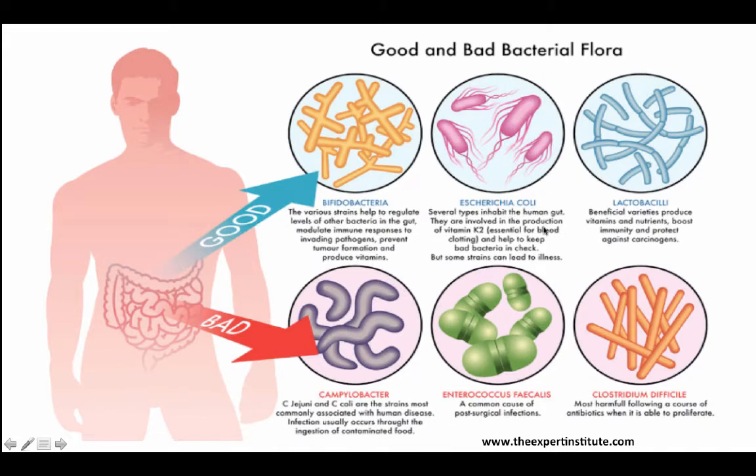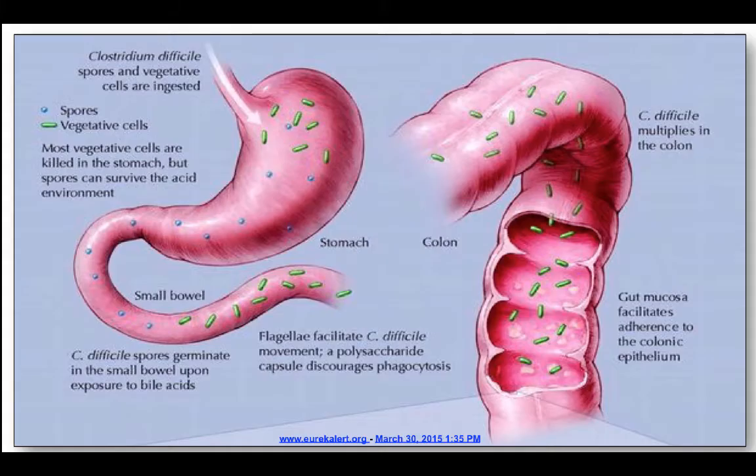In our gut, we have good bacteria like E. coli and Lactobacillus, or we can have bad bacteria like Enterococcus and C. diff. Here's an illustration of what happens once C. diff is ingested. You can see that the spores and the vegetative cells are now in the stomach, and as they travel through, most of those vegetative cells are going to be killed in the stomach, but the spores can survive that acidic environment.